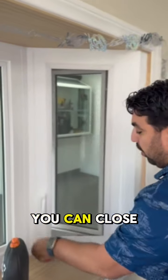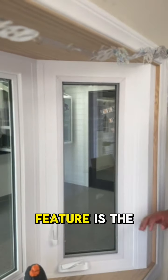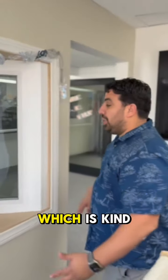And then when you're done, you can close it and then lock it. Another fun feature is the screen mesh — it's going to be on the inside, and it looks invisible. This is a better view mesh screen, which looks invisible when you're about six feet away, which is kind of really neat.